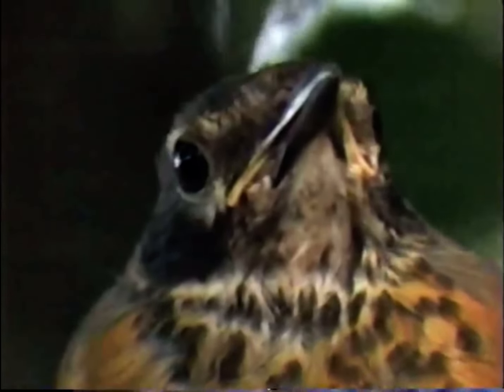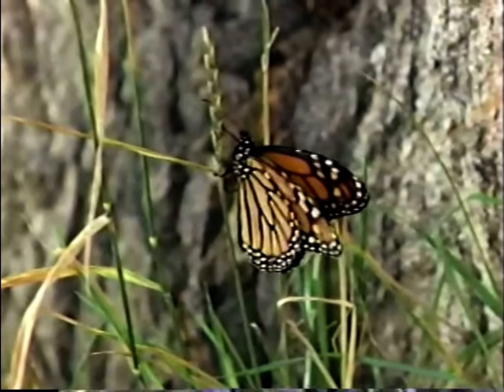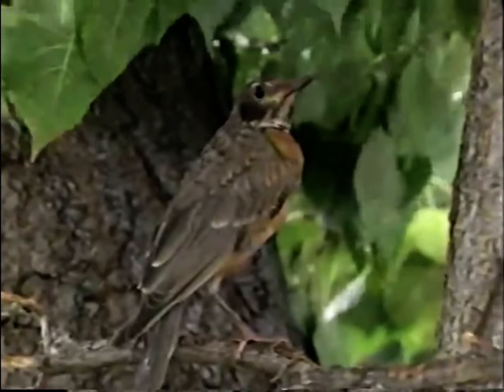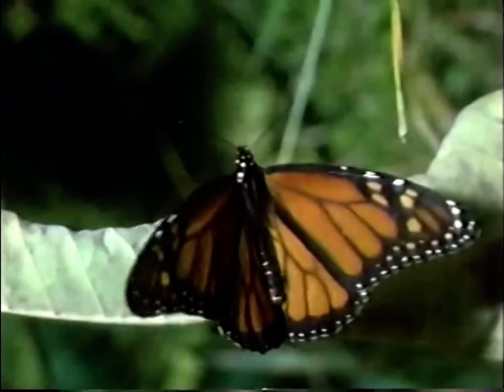Monarchs break all the butterfly rules. Appropriately named after the British monarch William of Orange, this regal butterfly fears neither being eaten nor freezing in winter. Poisonous to predators, they are free to flap along at leisure. Unlike other butterflies, which winter over as eggs, pupas, or adults, monarchs fly south for the winter.